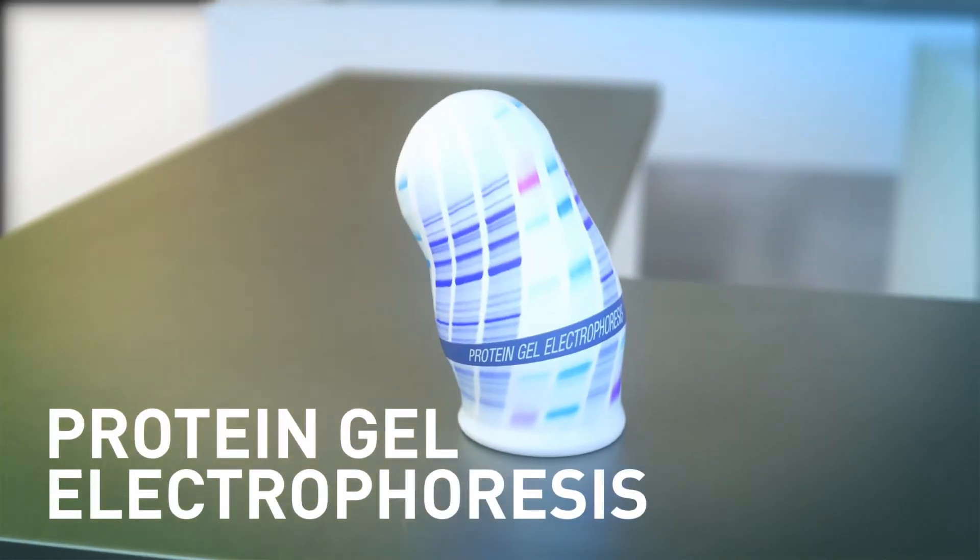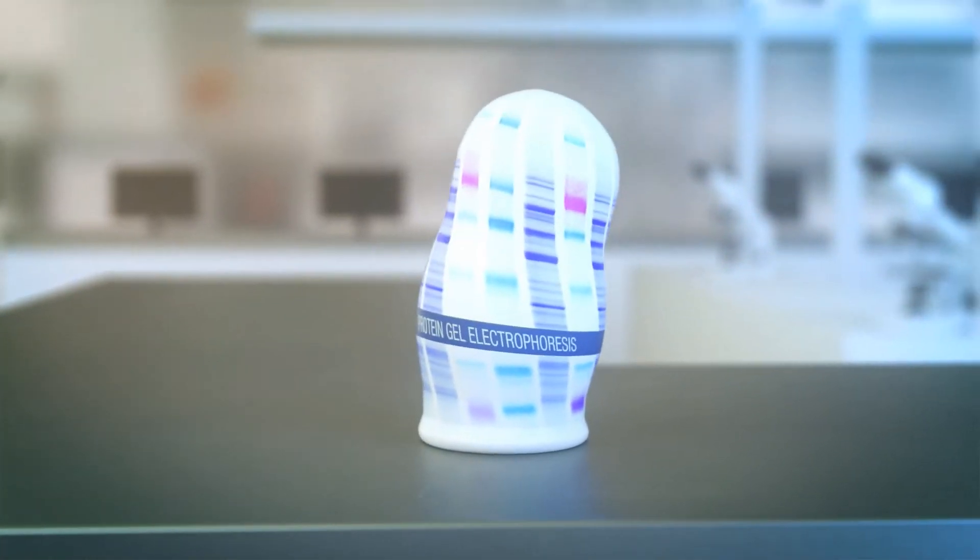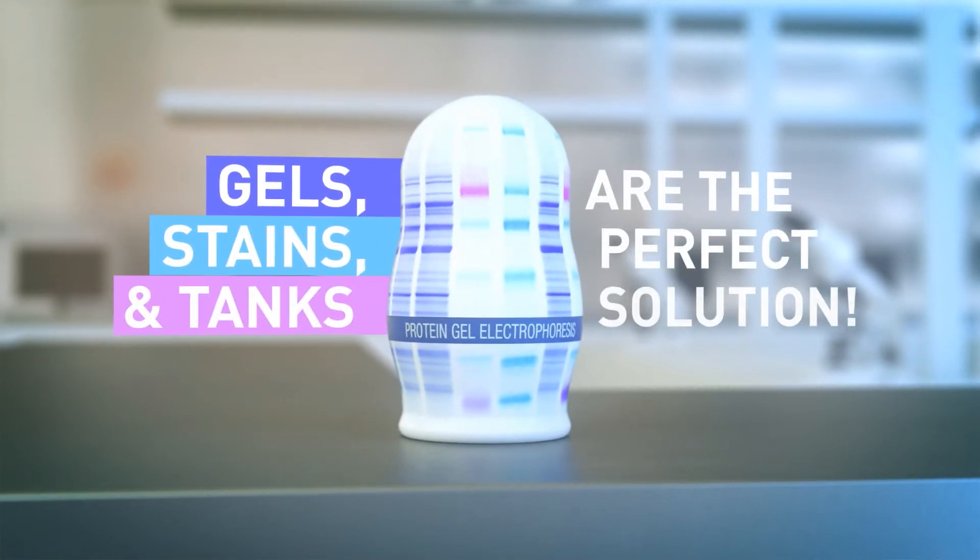Gels, gels everywhere — protein gel electrophoresis. When you need flexibility and sharp resolution, our gel stains and tanks offer the perfect solution.